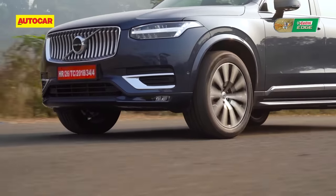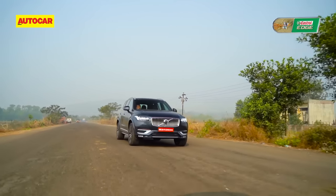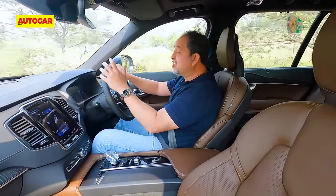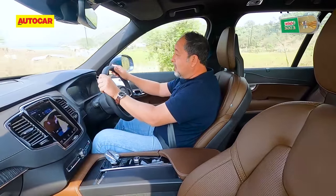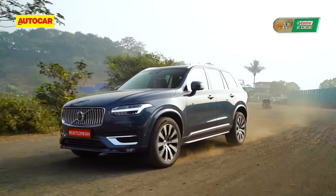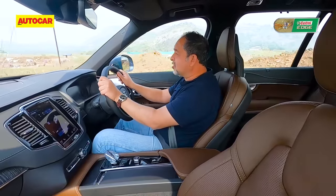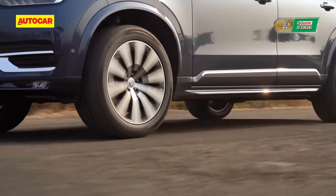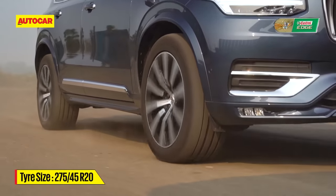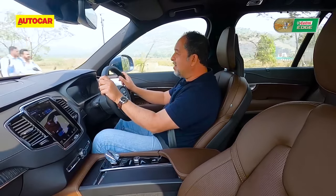The updated XC90 rides better, and this is especially noticeable once you go a bit faster. The original XC90 diesel had a pretty stiff suspension — if this were that car, we'd be all over the road. But this updated one has a much more supple suspension setup. These air springs and 20-inch tyres are taking to this road pretty well, making this car so much better suited to our roads and conditions.